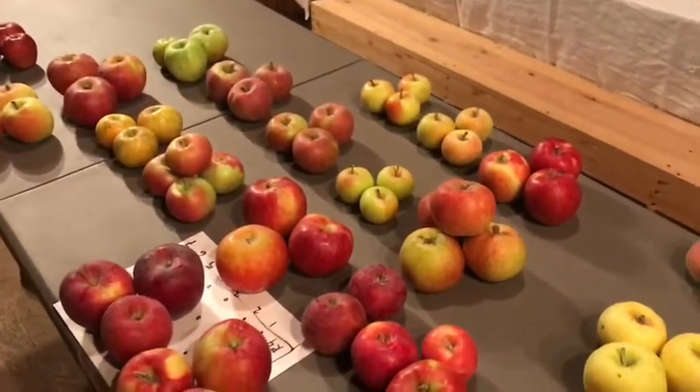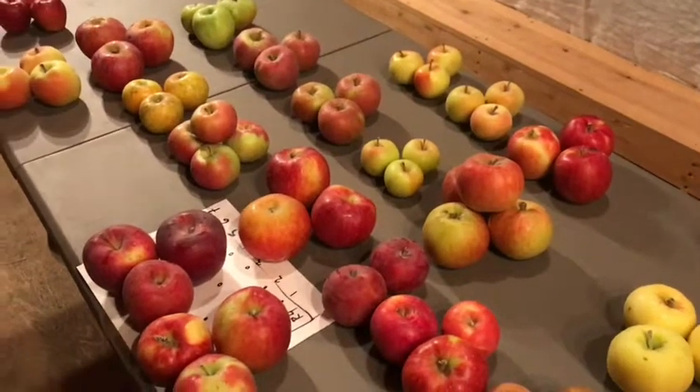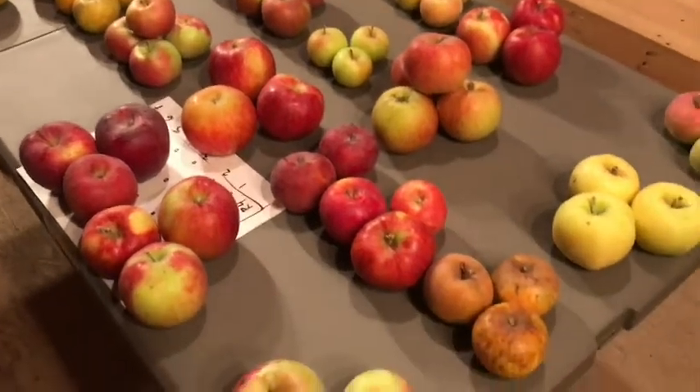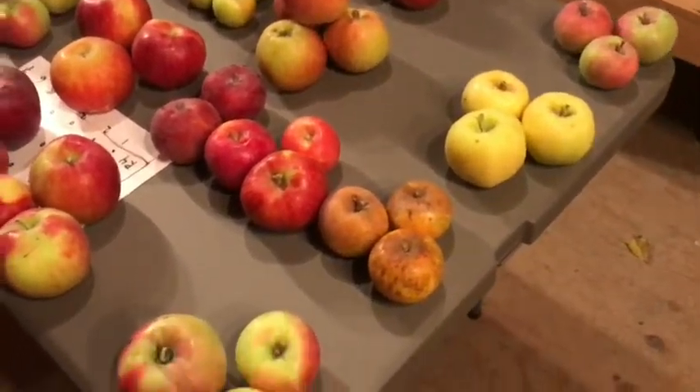We're sure they're interesting heritage varieties. The people that came before me were nerds that way — very enthusiastic — so I have no doubt that they picked well, but we're going to have to figure it out.